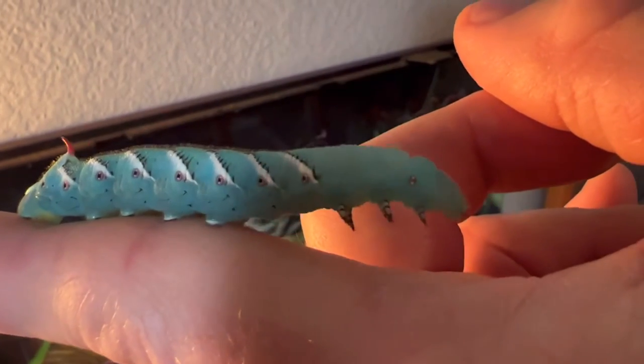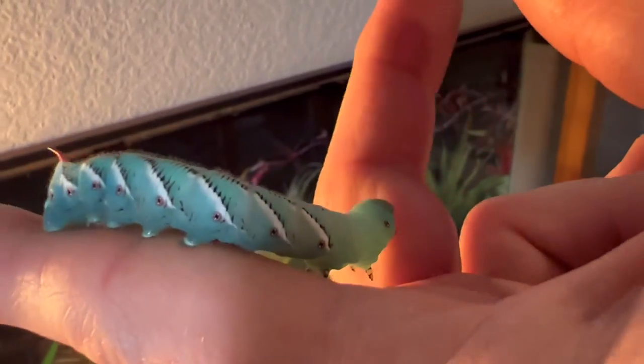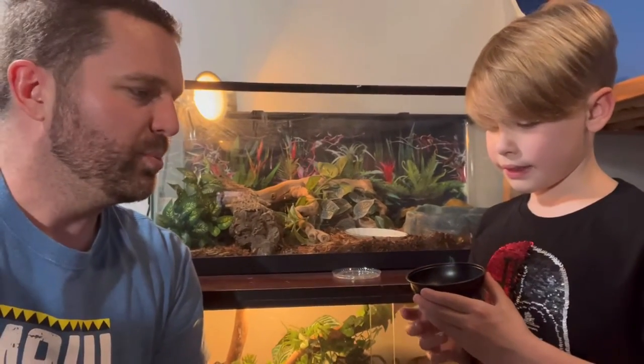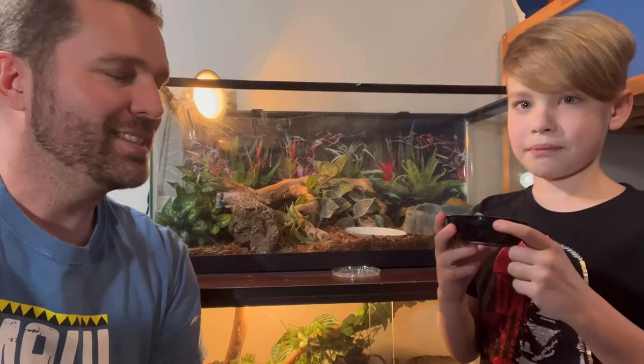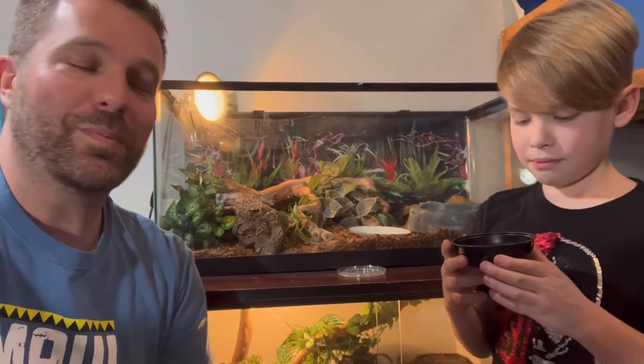So weird looking but super cool. We were trying to put it on the plate but it just stuck to his finger. It's not something that they need to have every meal, but we've seen lots of other blue-tongued skinks get offered these as a treat, and we wanted to see if Bobby would enjoy a nice hornworm. So here we go.